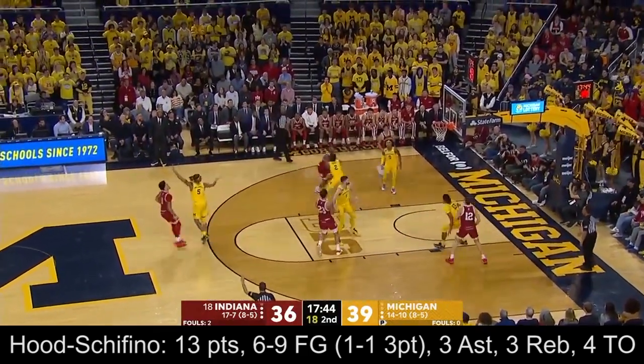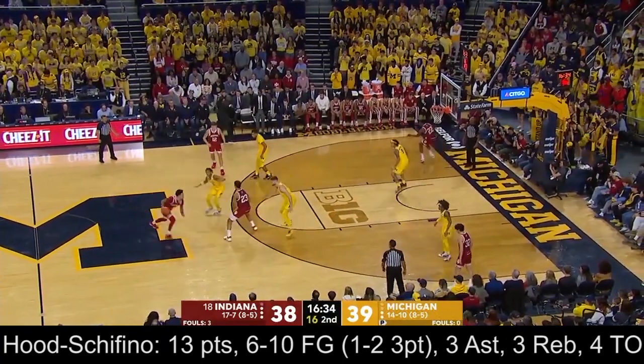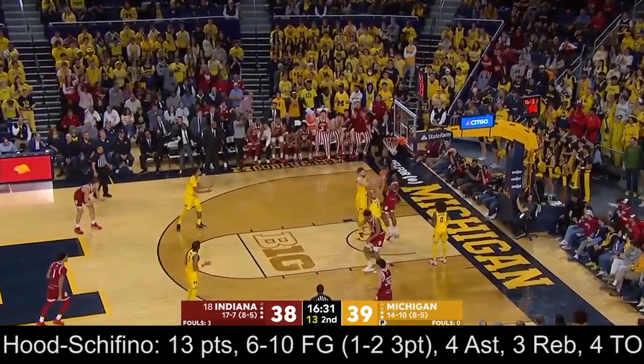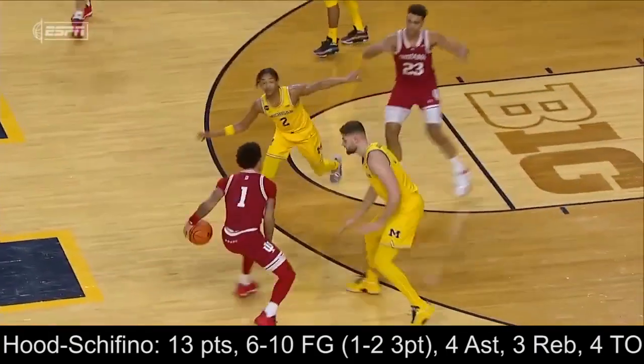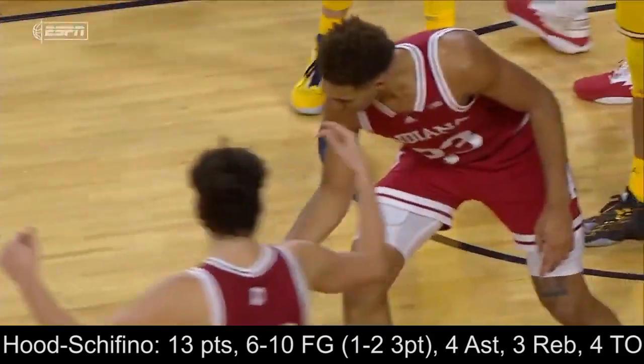Hood-Shafito to the top. Long rebound. It's been himself since he picked up that second foul. And a Jackson Davis beautiful feed, and Indiana has its first lead. Screens, and they're going to come out and get aggressive like Dickinson is here. The short roll is going to be there. Terrific pass from Hood-Shafito.